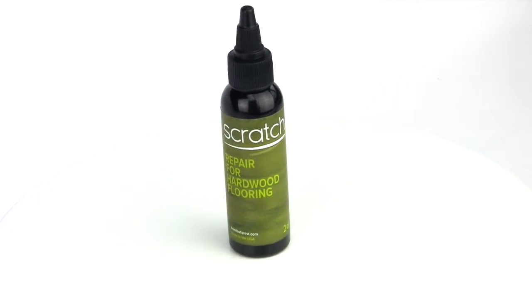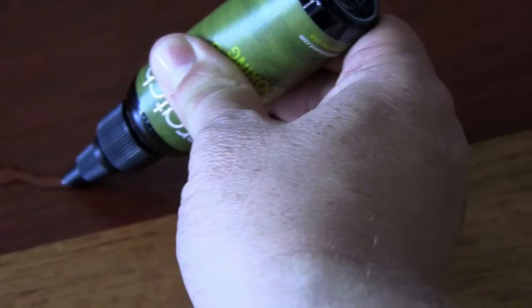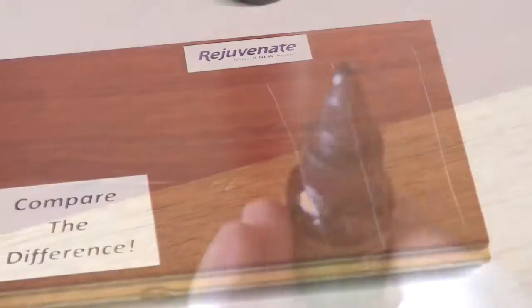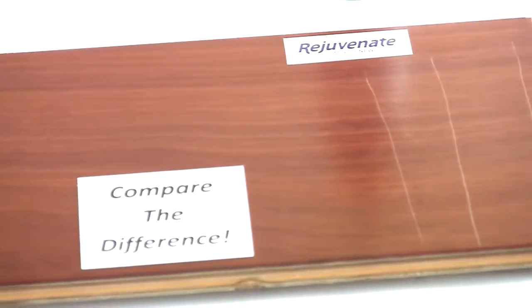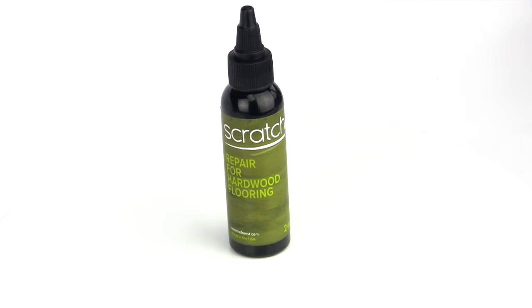Today, there's a new development — a revolutionary product that has been introduced called Scratch. It eliminates that annoying white line that makes scratches so visible. This patent-pending new product was designed by chemical engineers to save time and money. Scratch can transform that bright white scratch into a distant memory. Now you can eliminate the white with Scratch.